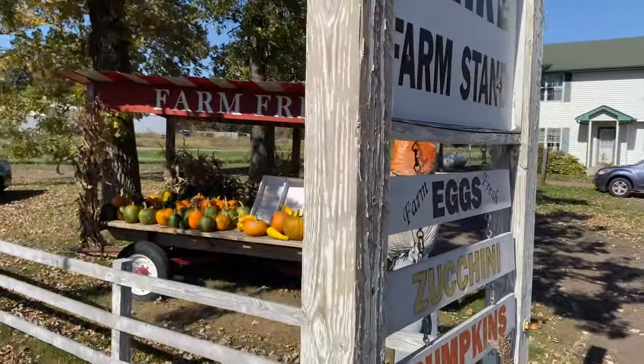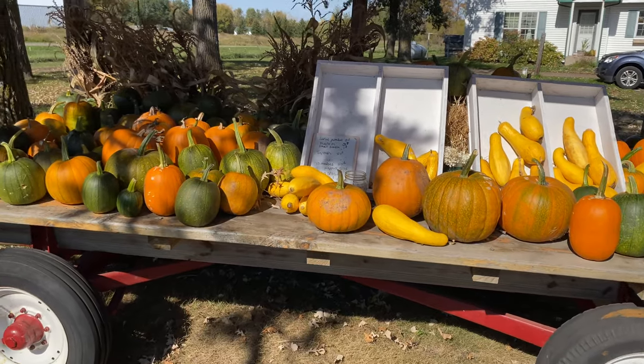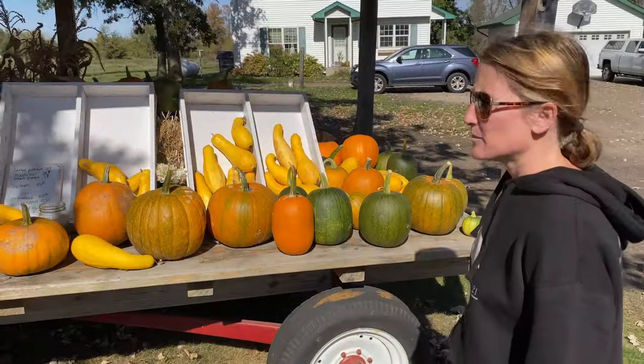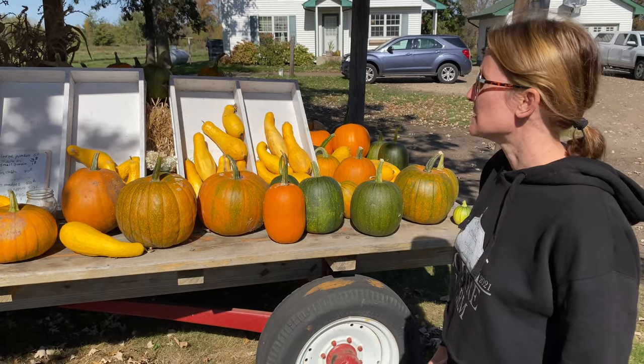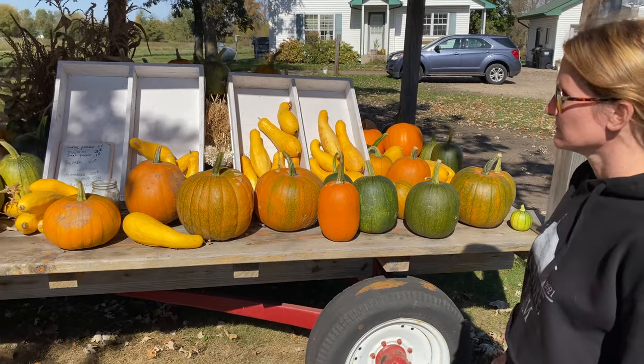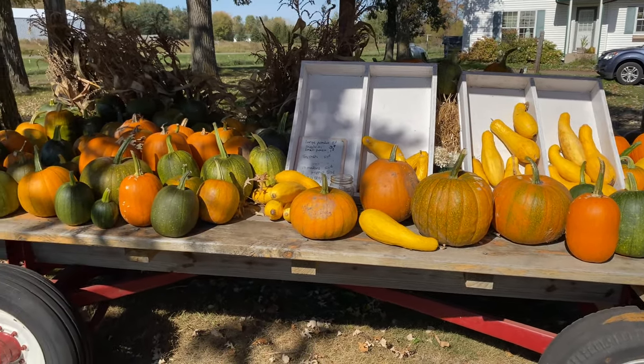Basically this is just coming out of the trees here — we're going to walk up to our farm stand. This is our stand that we have out by the roadside. Right now it's full of pumpkins after the pumpkin harvest — pumpkin, squash, and corn stalks — all kinds of stuff. We had quite a few people stop and grab some.